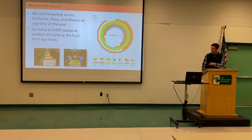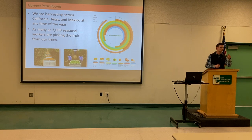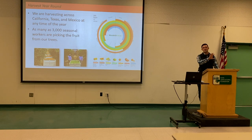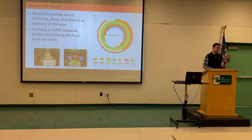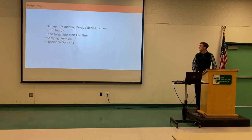The spreadsheet that Katie provided would be more helpful than this printed version — if you could get the Excel file, you'd see things more clearly. Right now in February, we're harvesting mandarins, navels, linses, and lemons. We're still in frost season, which runs from about mid-November until end of February, potentially into March.